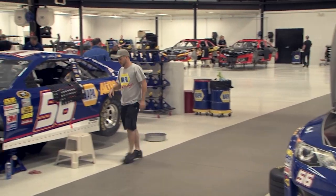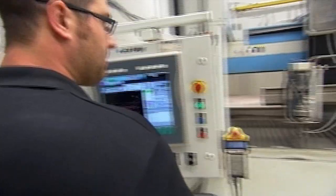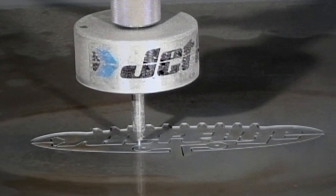Racing is a team sport, and one of our most important team members is our Jet Edge WaterJet. Thanks to Jet Edge, we're able to take design improvements to the racetrack weeks faster, and that makes us a force to be reckoned with.